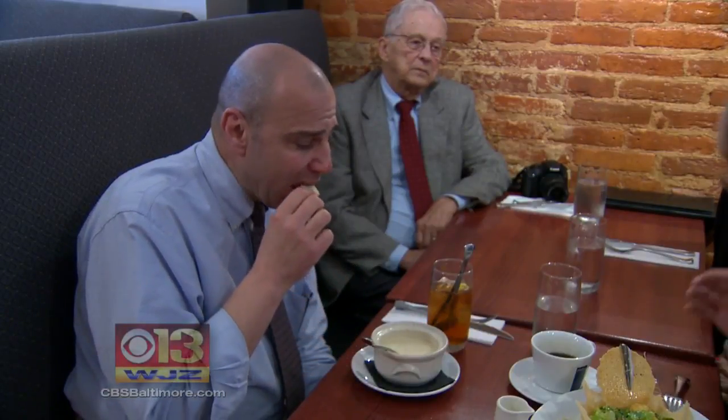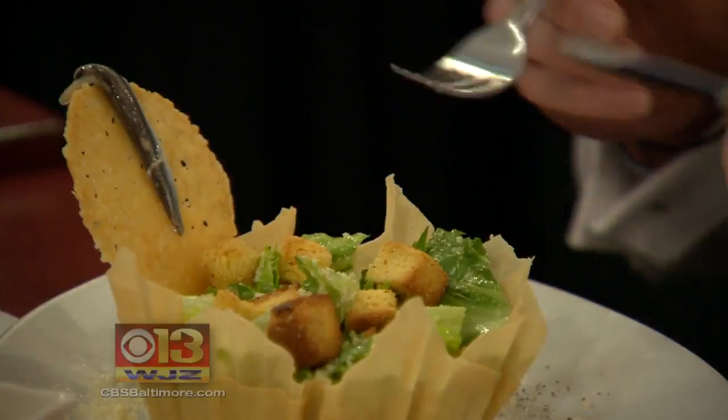Last year, health officials pushed for restaurant gradings, but the law didn't pass. Health Commissioner Dr. Leanna Wen says this is the next best thing.